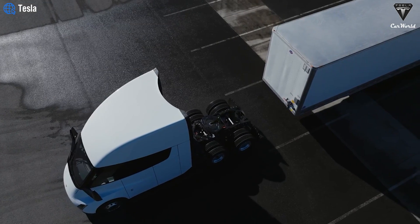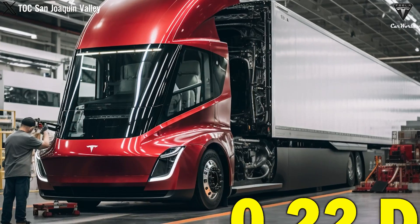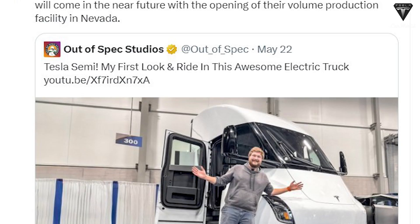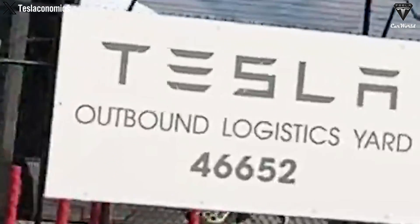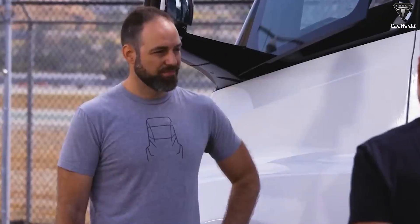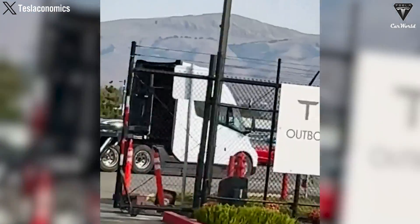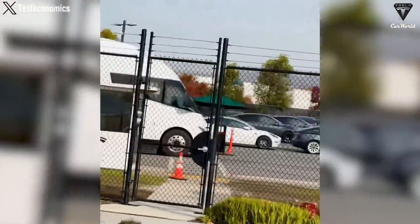Tesla Semi Gen 2 has been officially revealed. This version is announced to be completely redesigned to become Tesla's mass production version. It may be late, but it has finally arrived — a version that allows drivers to make longer deliveries and have more rest time with a reconfigured driving area, confirmed by Dan Priestley, Semi Manager. More semis will be delivered this year, and details about the new version will be decoded right now.